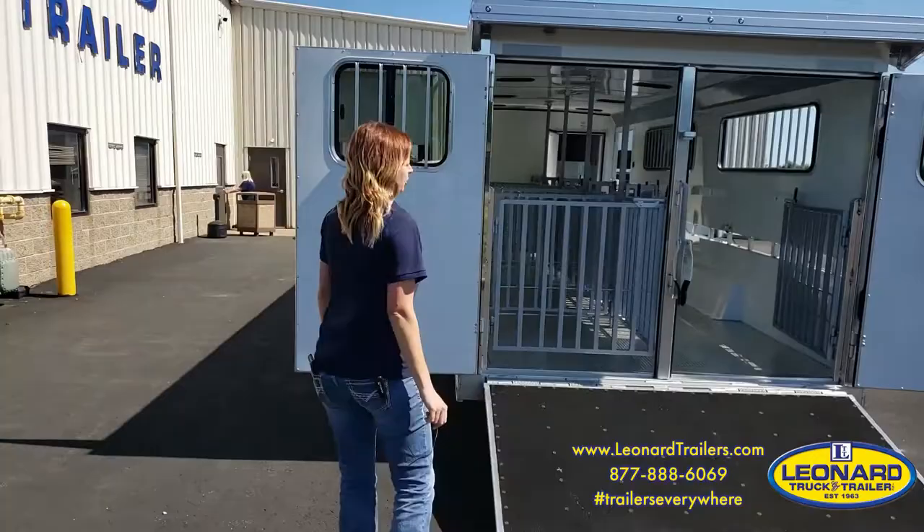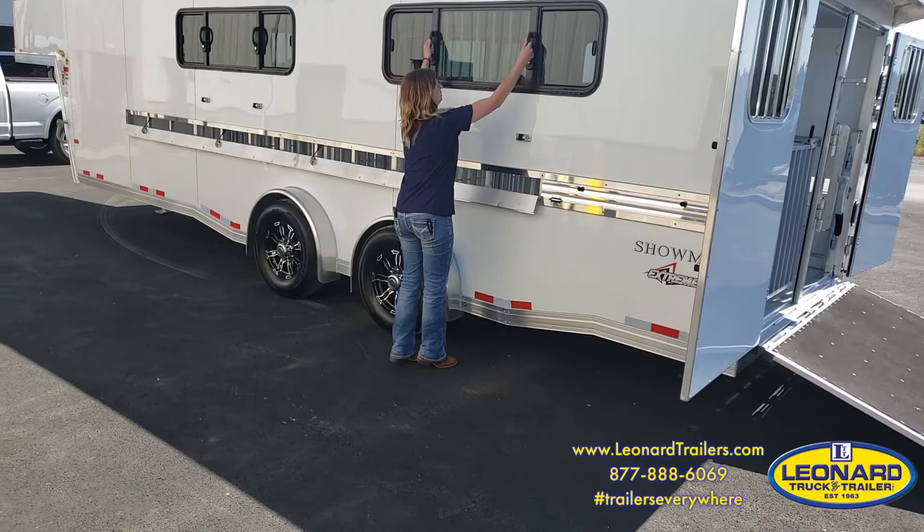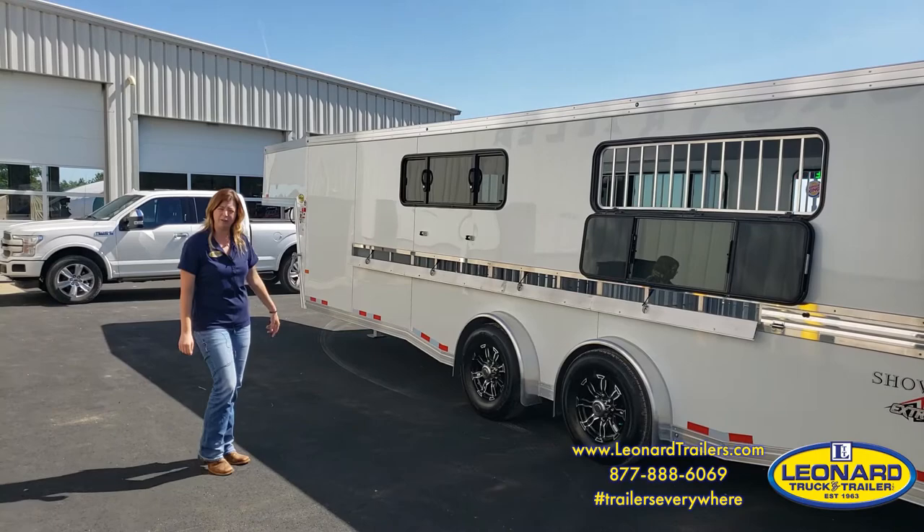There are roof vents above each pen, and there are also drop-down lower air gaps. These will close up, so if you're hauling in the colder months you can lift these up and close everything. The windows drop down and lock into place. It also has upgraded aluminum wheels and a spare on the front that matches.